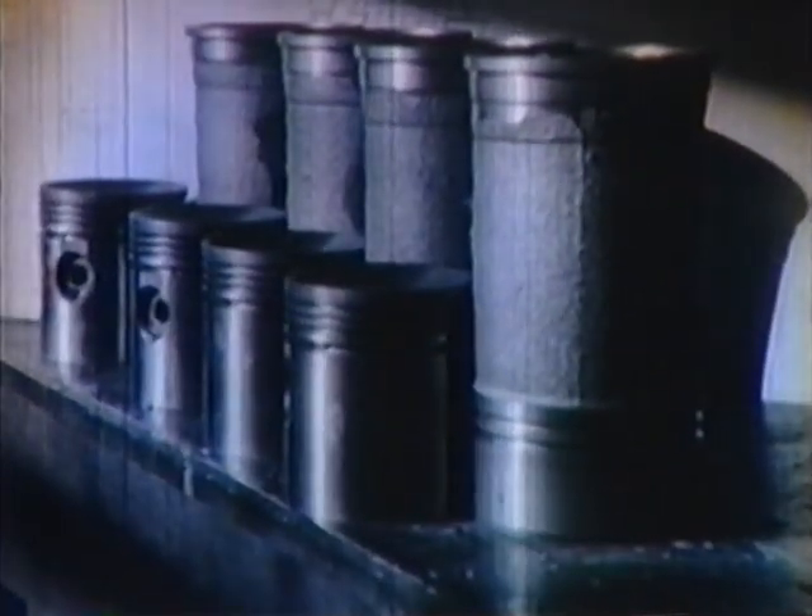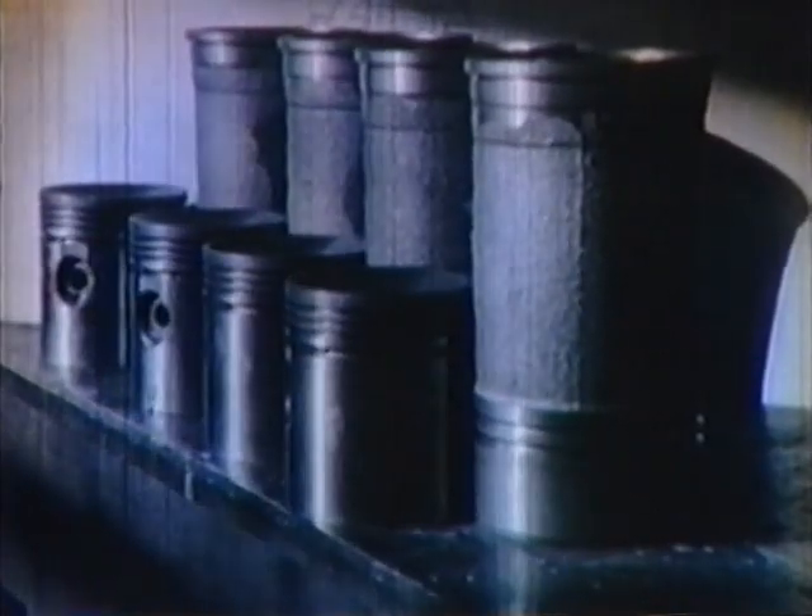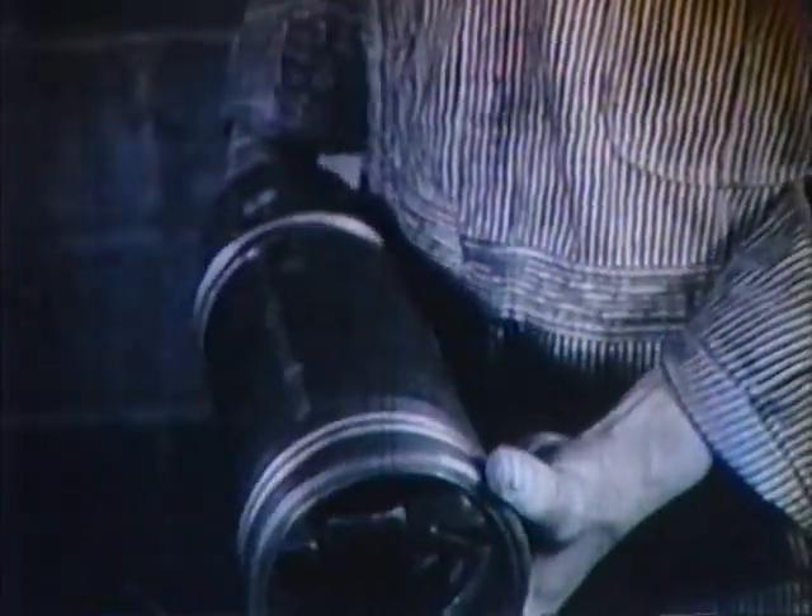Pistons and liners are made to fit closely. Here's an example: two pistons and a sleeve — no rings — yet so closely do they fit that one will pull the other through the bore by vacuum alone. Close fits and fine finishes are the reason.